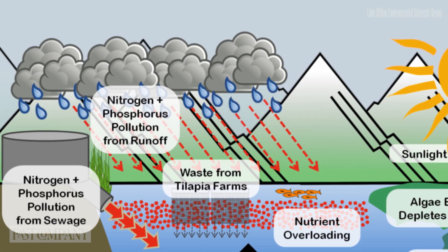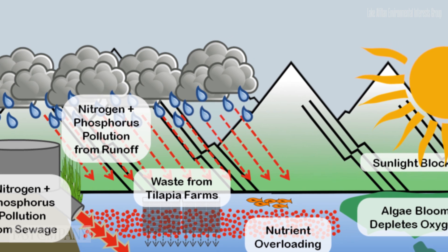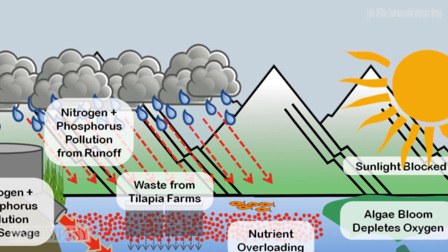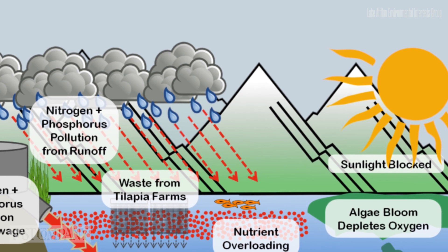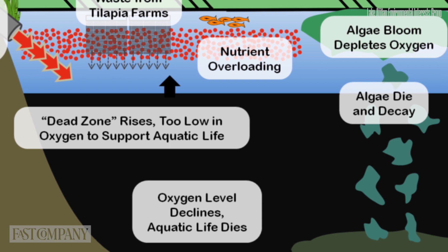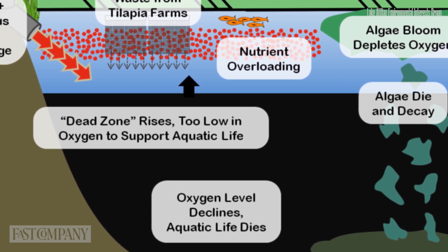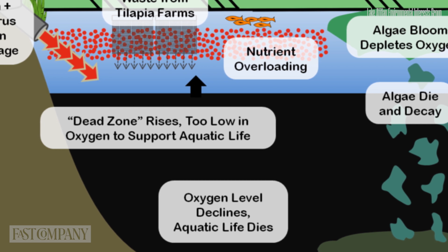It's an enclosed system — everything that happens in that basin ends up in the lake. So every time that it rains, a lot of soil gets transported to the lake and this carries nutrients. At the end of the rainy season, we have less cloud cover so we have more solar radiation. The cyanobacteria is spread already throughout the lake and has enough nutrients, and then we see an algae bloom.